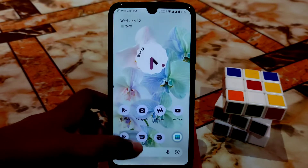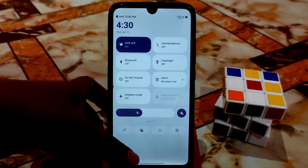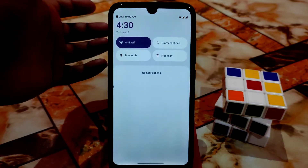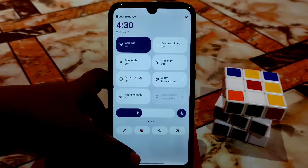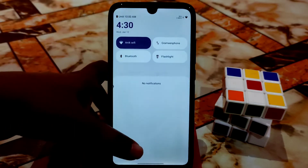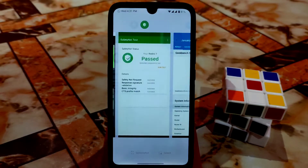Animations are smooth and the ROM is easy to use. I did find a slight lag when scrolling down the control center — this is similar to what happened when other Android 12 ROMs first launched. Since this is the first build, some lag is expected, and I hope it will be fixed in the next update. If you can tolerate that, the ROM is fully usable.